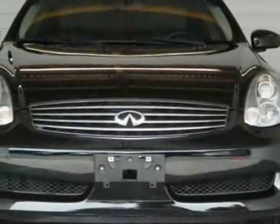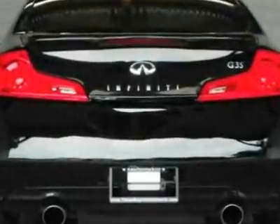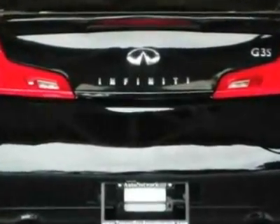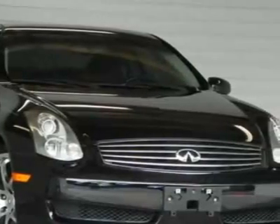Take a look at this 2007 Infiniti G35 Coupe. This G35 Coupe has just under 54,000 miles. For your protection, this vehicle has a factory warranty.